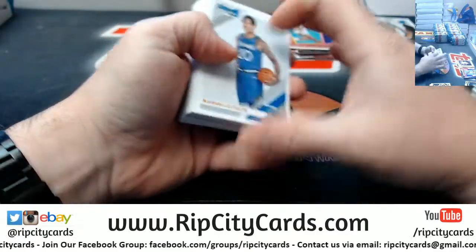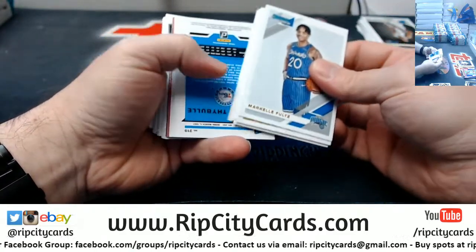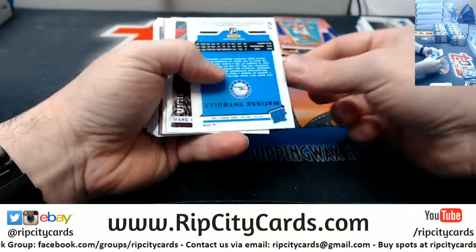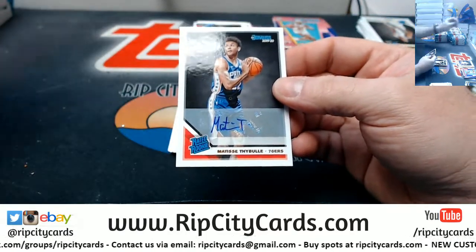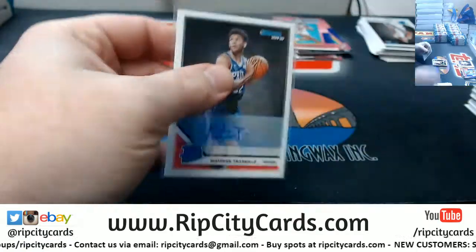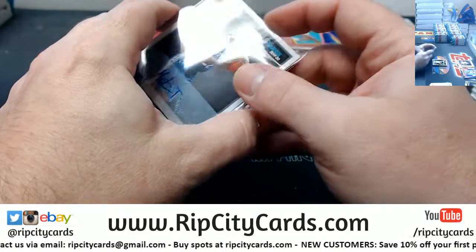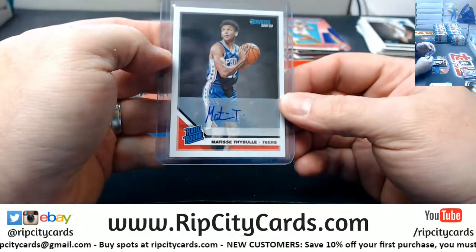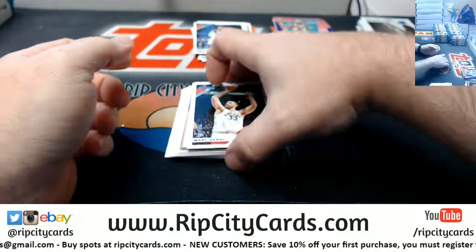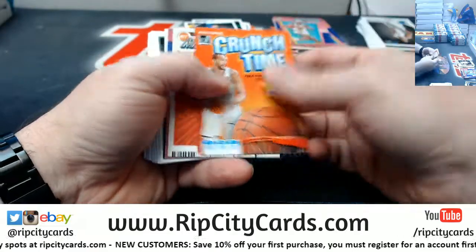Dude, that last case was so nice — Obsidian really is a lovely product. Alright, we got a 76ers Matisse rookie autograph. Gasol at 199, Brogdon at 349.